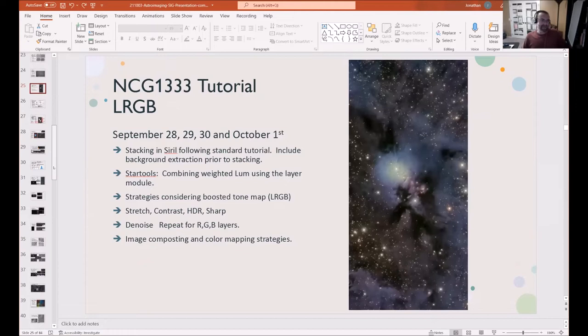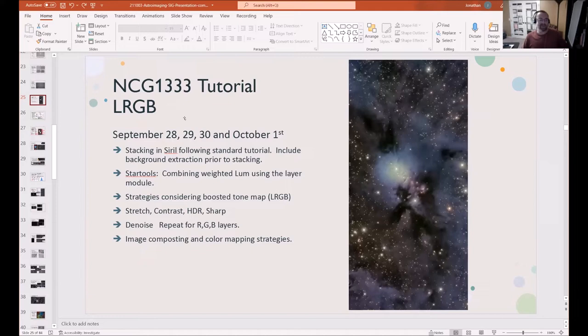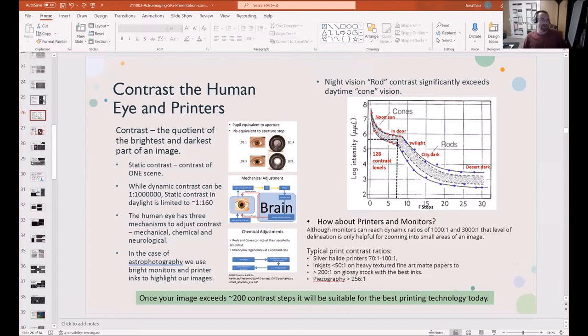I'll go through key points on a red, green, blue image as well, because it feeds directly into narrowband. The end result comes from processing through SIRIL to extract the background and do calibration, then running through my StarTools routine, and doing the color balancing. What are we doing with our images in the end? We're really trying to make an image match a contrast profile that's pleasing.